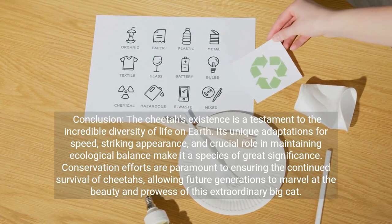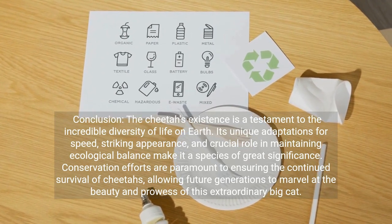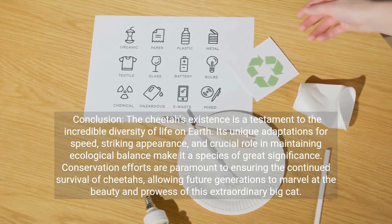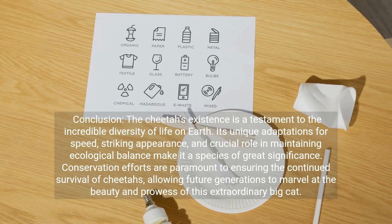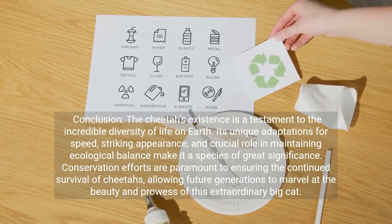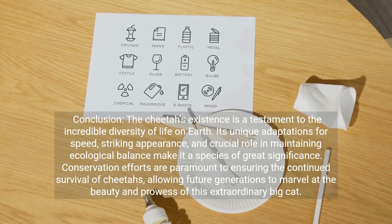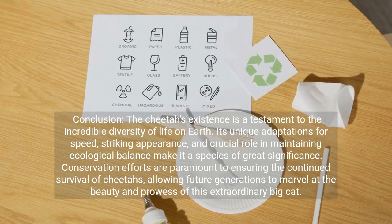The cheetah's existence is a testament to the incredible diversity of life on Earth. Its unique adaptations for speed, striking appearance, and crucial role in maintaining ecological balance make it a species of great significance. Conservation efforts are paramount to ensuring the continued survival of cheetahs, allowing future generations to marvel at the beauty and prowess of this extraordinary big cat.